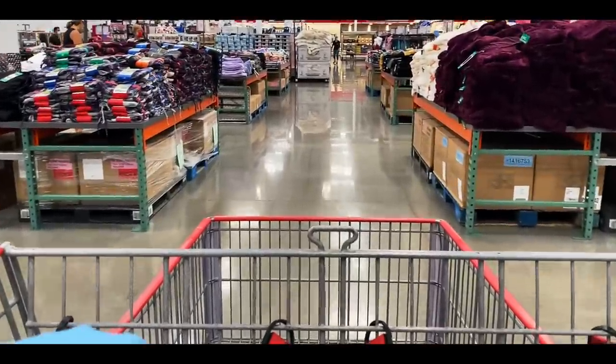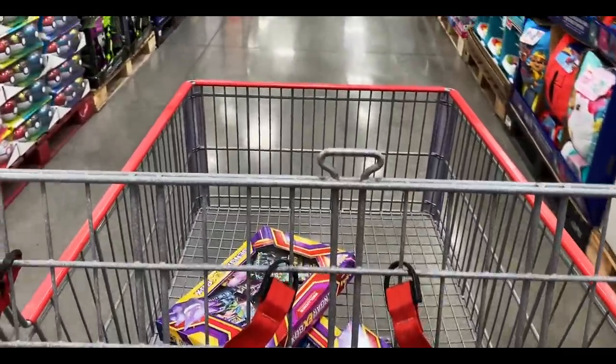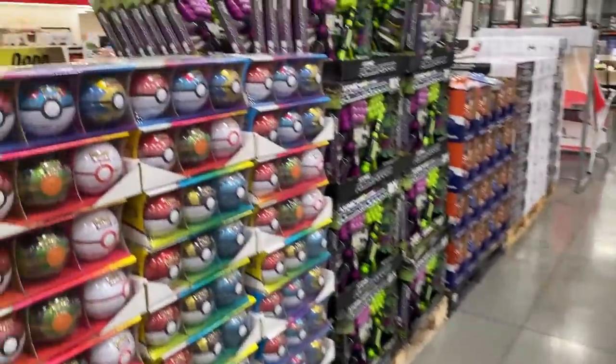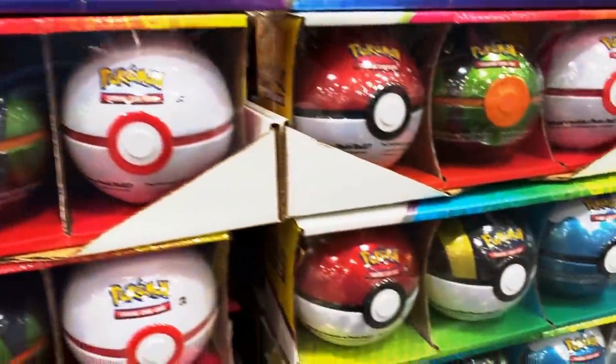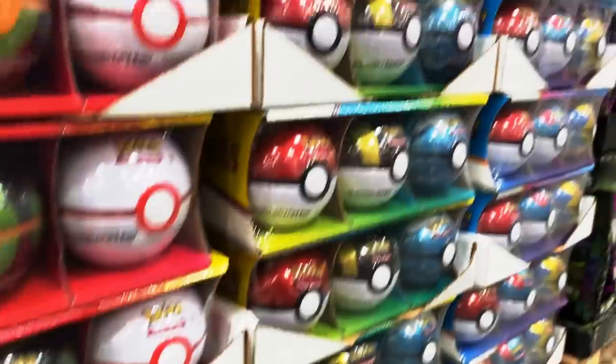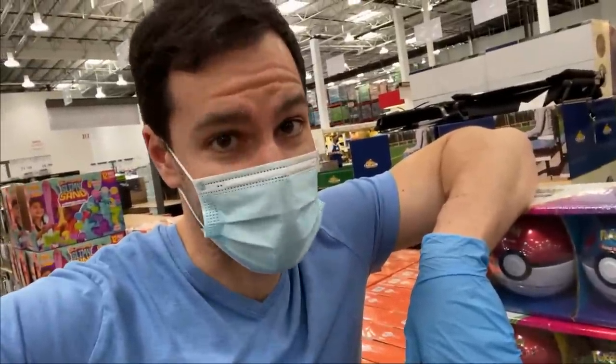Now these boxes for $8.99 are very nice, but they're not as nice as what you're about to see. I told you, it's nice.